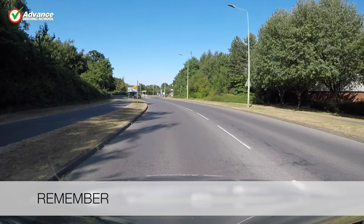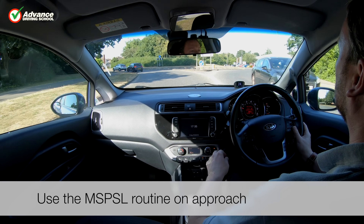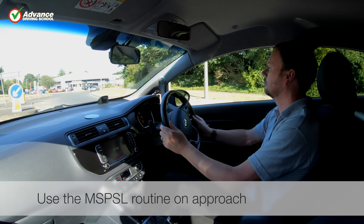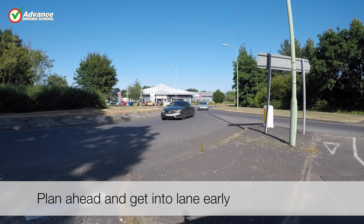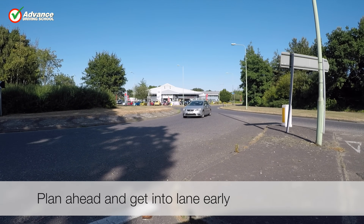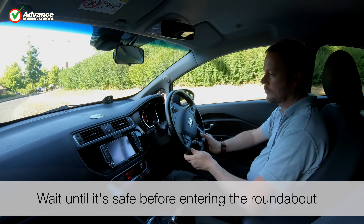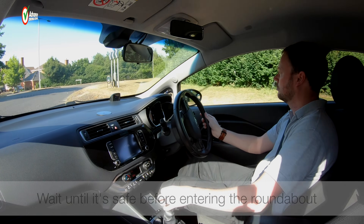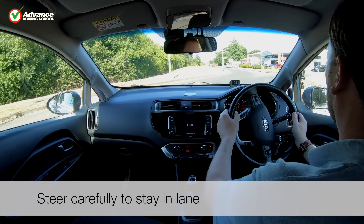So remember to: use the MSPSL routine on approach; plan ahead and get into lane early; wait until it's safe before entering the roundabout; and steer carefully to stay in lane.